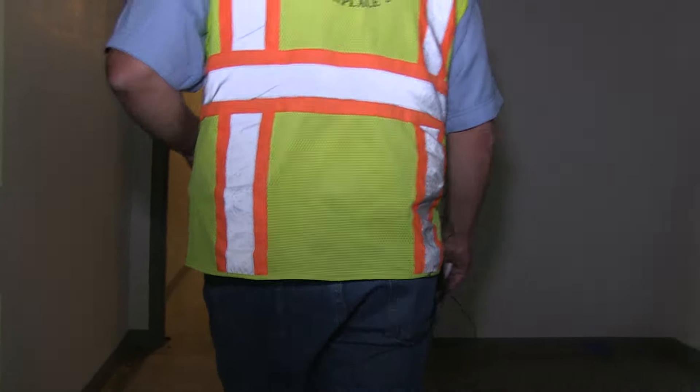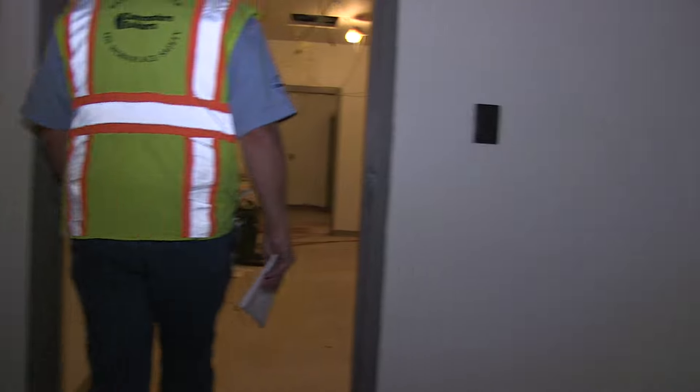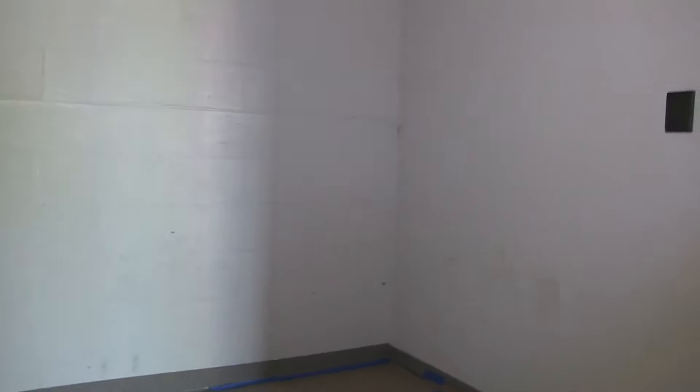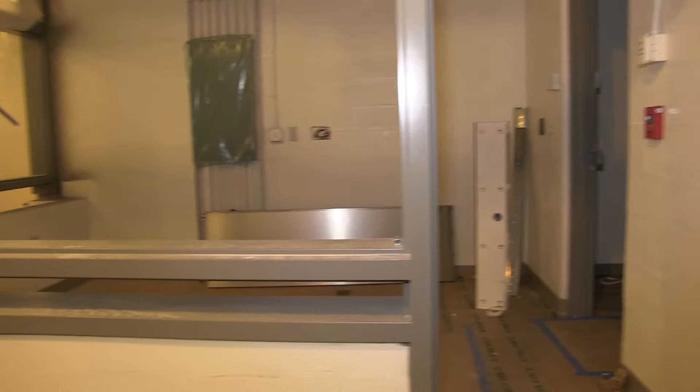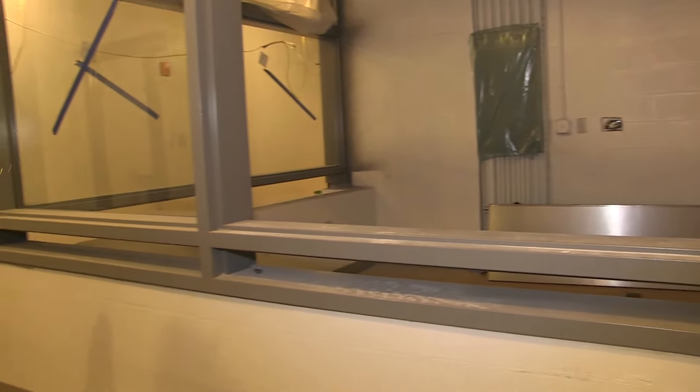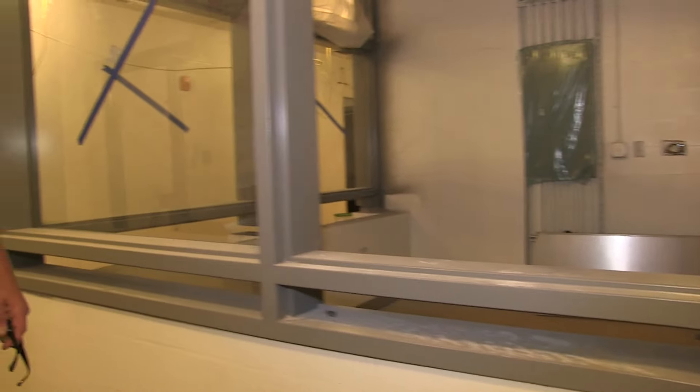Coming in here, you can see this is the detention area, and this is actually the booking station over here to my right. This is where they'll actually bring in each individual, book them, fingerprint them, and prepare them to go into one of the holding cells.